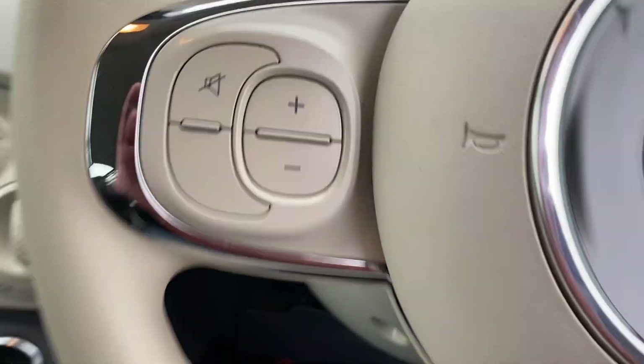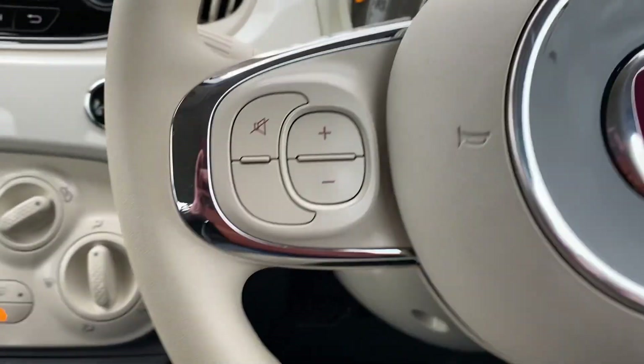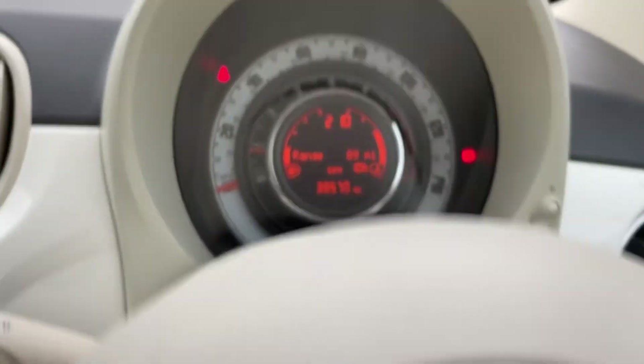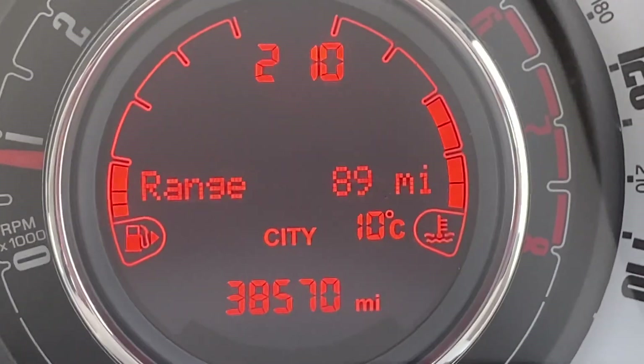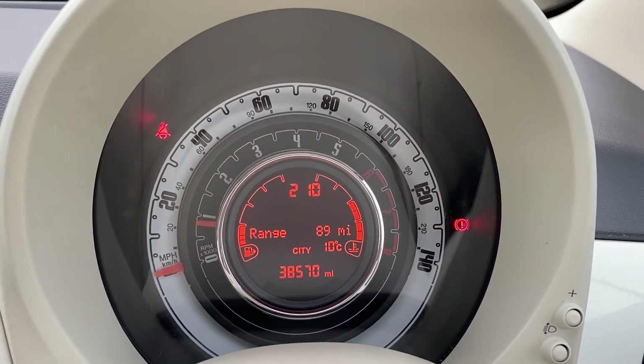Getting into the car and turning the key — it starts absolutely on the button. We've got no warning lights, and there's your mileage: 38,570. You've got some fuel in the car as well — it gives you a range of 89 miles.